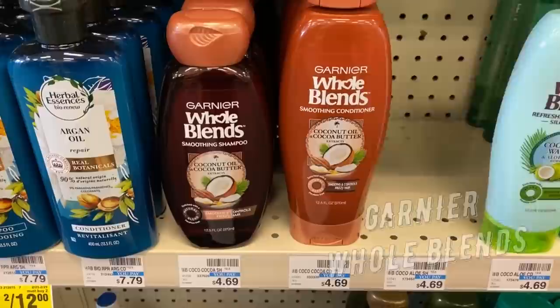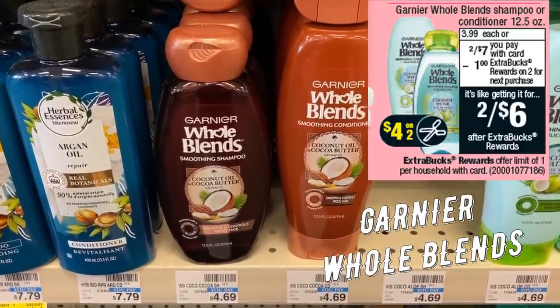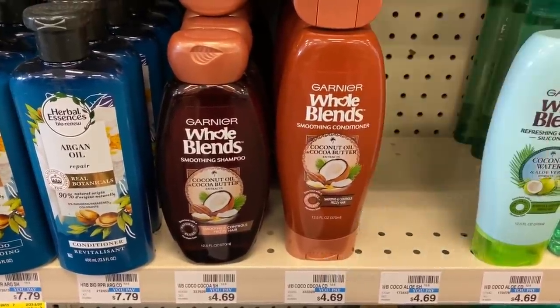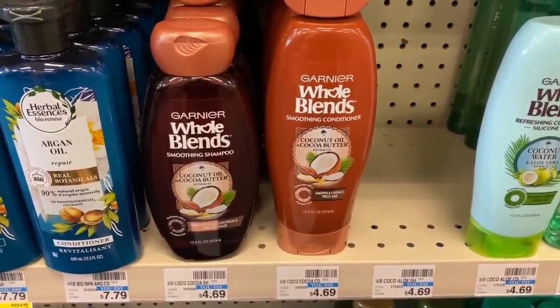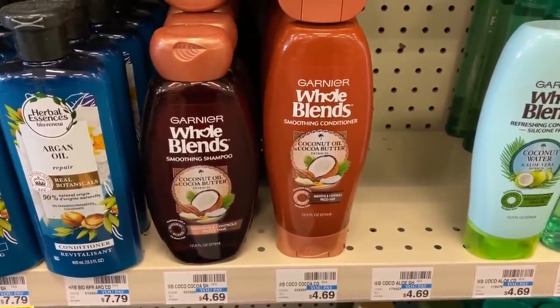This week we have a great deal on Garnier Whole Blends — buy two, get a $1 extra buck. They're on sale for $7, and we're getting a $4 off two coupon. Grab two, use that coupon, and you'll end up paying $3 and getting a $1 extra buck back. Final cost is $2 for both or just $1 each.